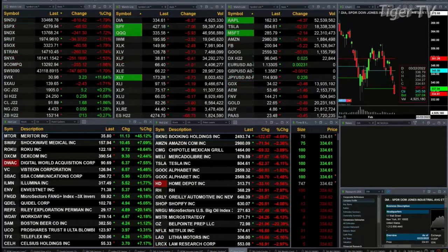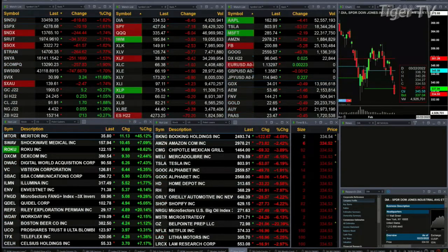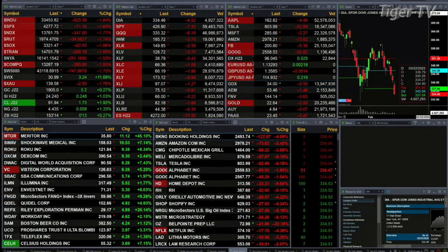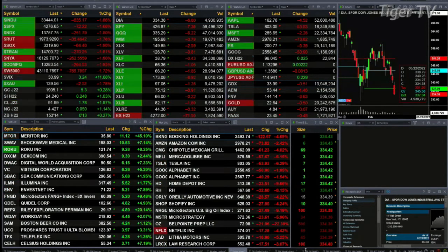We have all U.S. indices trading to the downside. The Dow is down 611, 1.8%. S&P down 69, 1.6%. NASDAQ down 1.7%, 245. Russell's up 1.7%, 34. Semis down 62 points. Let's begin by taking a look at the equity futures contracts.